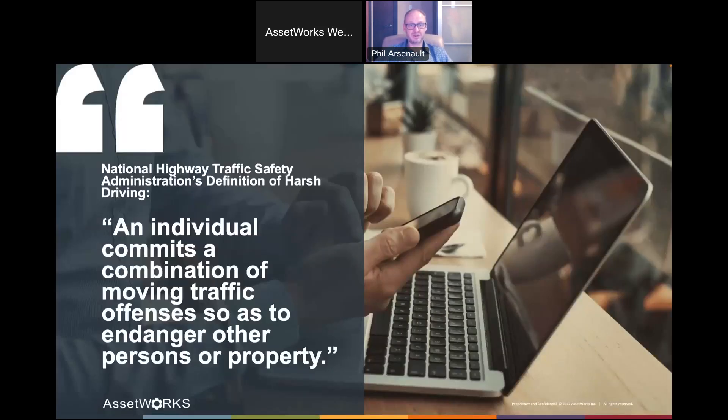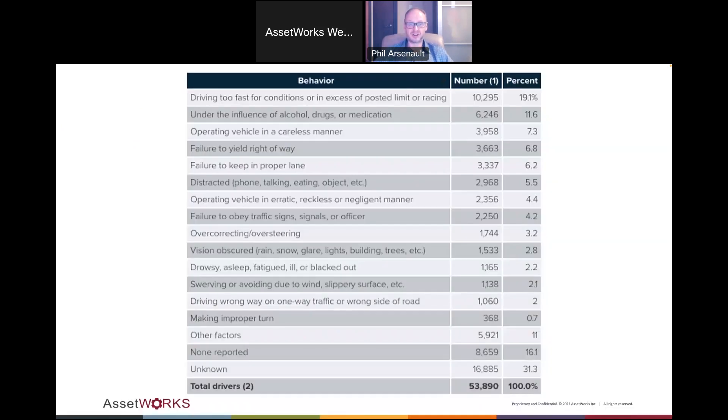I went and looked on the National Highway Traffic Safety Administration website to see their definition of harsh driving: an individual commits a combination of moving traffic offenses so as to endanger other persons or property. My next question was, what are traffic offenses? I found a chart that shows all of the behaviors that led to a traffic fatality in 2022.